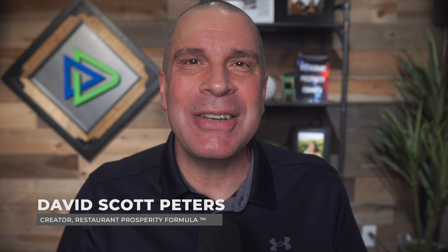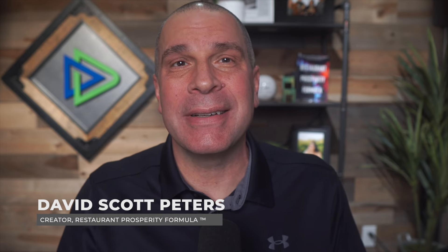Hey there restaurant pros, it's David Scott Peters and welcome to episode 92 of the Restaurant Prosperity Formula. I've been coaching restaurant owners since 2003 and the Restaurant Prosperity Formula is based on what the most successful restaurant owners I've worked with do on a daily basis to achieve their success. The basic premise of the formula centers around achieving prosperity and freedom of your restaurant — the financial freedom you deserve — by following a specific formula made up of leadership, systems, training, accountability, and taking action.